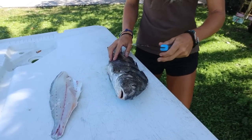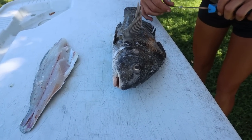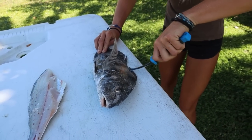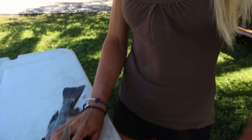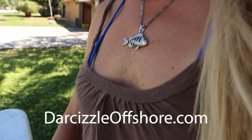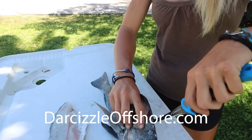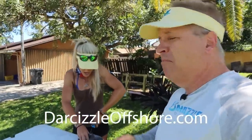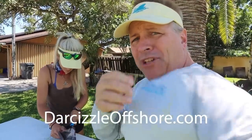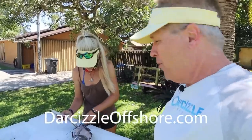This is the smallest black drum I've ever caught, which is pretty cool. That's plenty of fillet to eat, and we have two of them. This knife is crazy sharp — my Darcy knife will be linked down below. And then anything you see on my neck is usually something I'm wearing, available on my website. I got the sheepshead today — closest thing to black drum. So no complaints. Guys, please check out Darcy's website, darcyzloffshore.com. Mother's Day is coming — she has all the handmade jewelry she makes, the apparel we wear on the boat, calendars, signed 8x10s. We'd really appreciate you supporting female anglers.